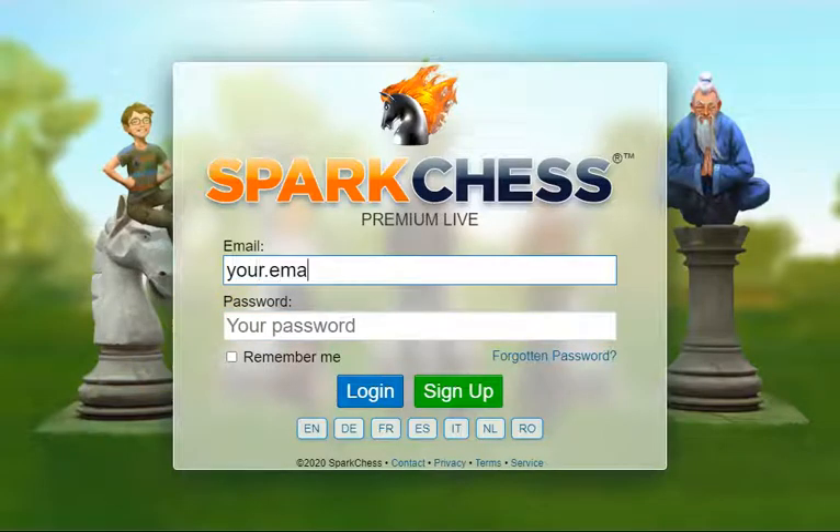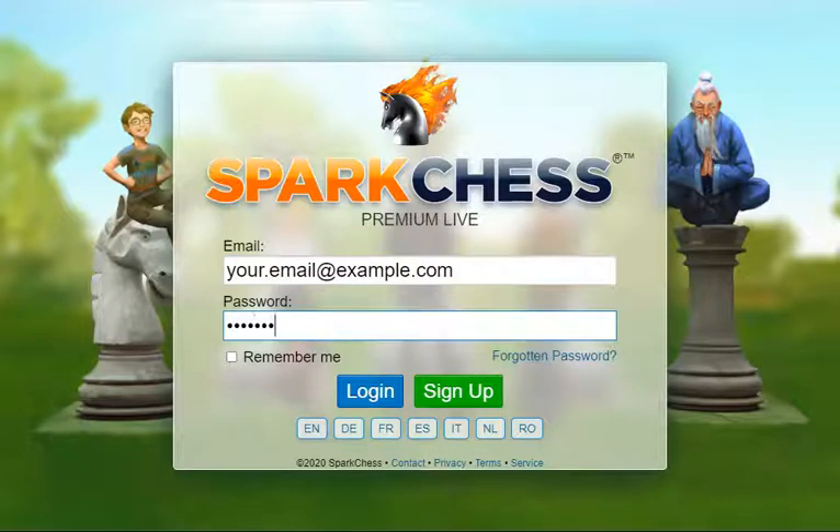Users have to create an account after payment is confirmed, with their email address and a password. Afterwards, players log in with these credentials.